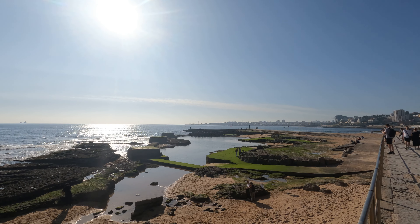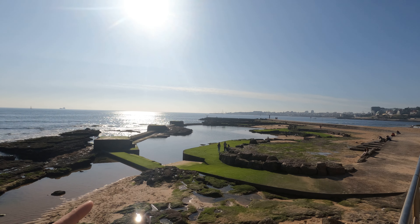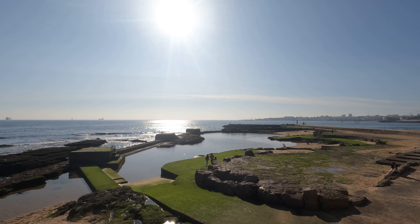It keeps them from being pulled out to sea. If you were to swim here during high tide, most likely the water would just pour in over that wall and you'd be swimming in some fresh ocean water.